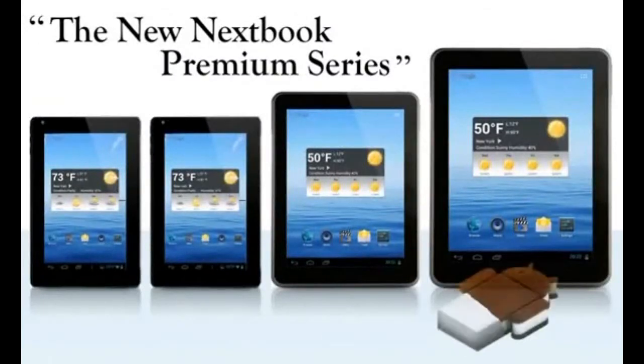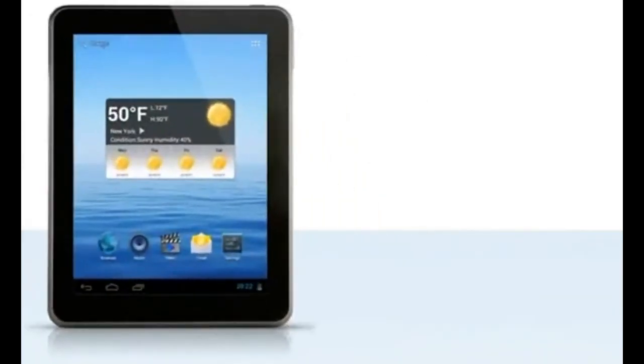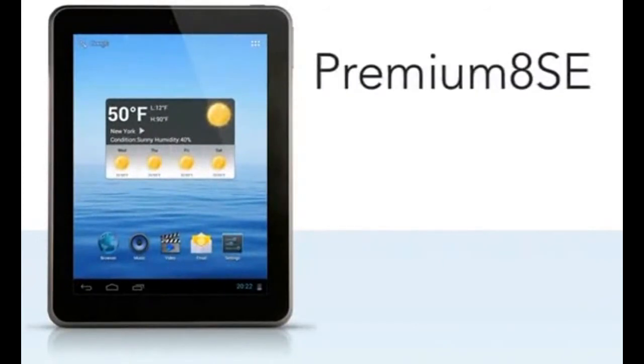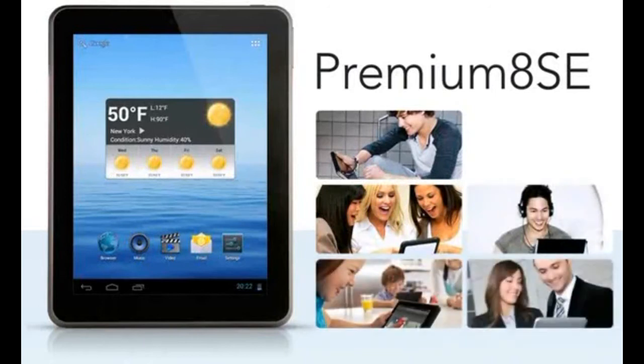Our new Nextbook Premium Series runs on the Android 4.0 Ice Cream Sandwich platform, so you get high performance at your fingertips. Here's the Nextbook Premium 8SE. You'll love it for viewing, social networking, listening, playing, and working.